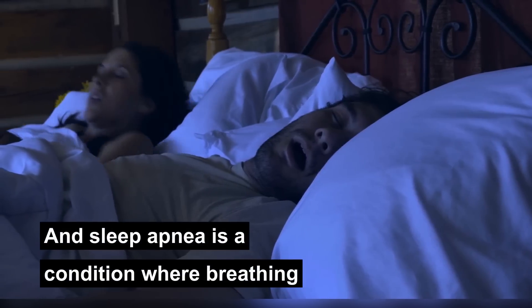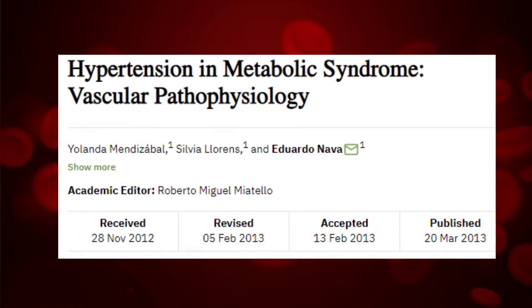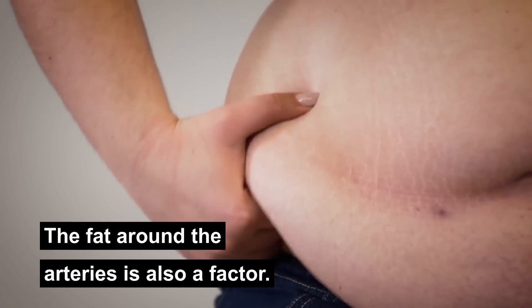In 2012, a group of scientists from Spain conducted another study on rats. The scientists found that many factors affected the function of blood vessels in metabolic syndrome. These include insulin function and the sympathetic nervous system. They also include the lining inside the heart called the endothelium, and the fat around the arteries is also a factor.